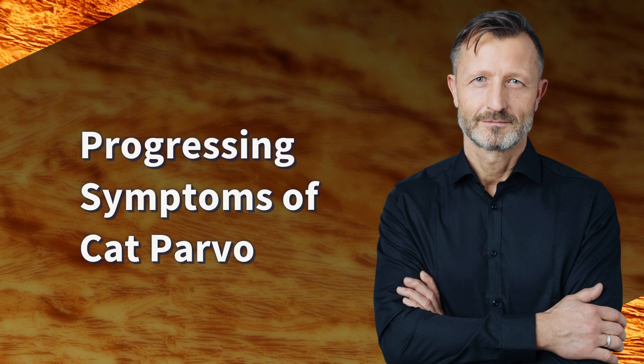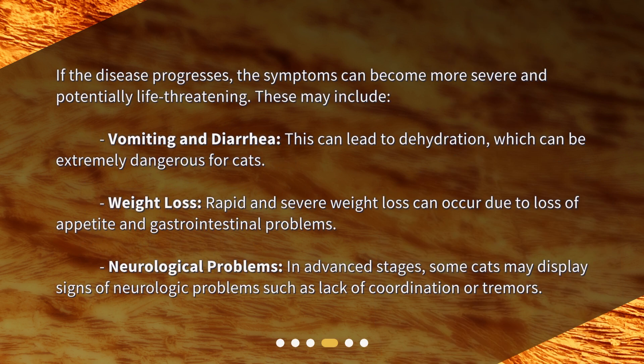If the disease progresses, the symptoms can become more severe and potentially life-threatening. These may include vomiting and diarrhea, which can lead to dehydration that can be extremely dangerous for cats. Rapid and severe weight loss can occur due to loss of appetite and gastrointestinal problems. In advanced stages, some cats may display signs of neurological problems such as lack of coordination or tremors.